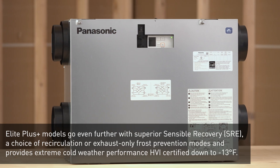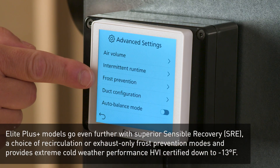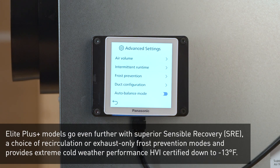Elite Plus models go even further with superior sensible recovery, a choice of recirculation or exhaust-only frost prevention modes, and provide extreme cold weather performance — HVI certified down to minus 13 degrees Fahrenheit.